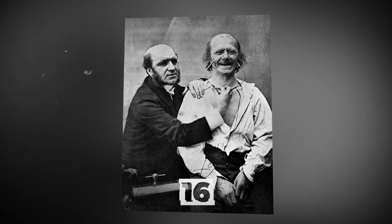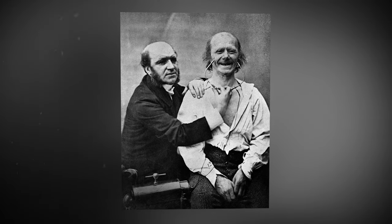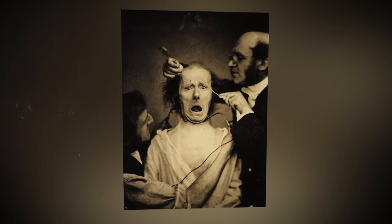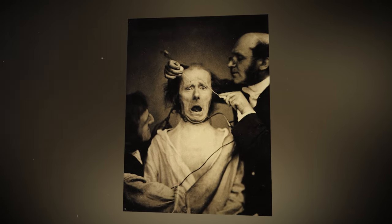Duchenne's shoemaker, who lived in the 19th century. French neurologist Guillaume Duchenne studied the reaction of muscles and nerves to electrical impulses. His work laid the foundation for electromyography, a diagnostic test that could detect nerve damage.